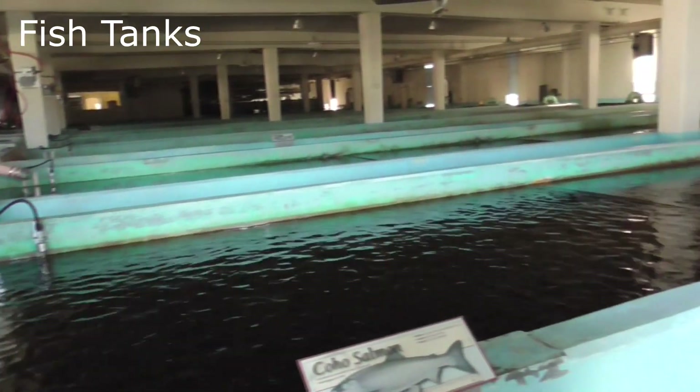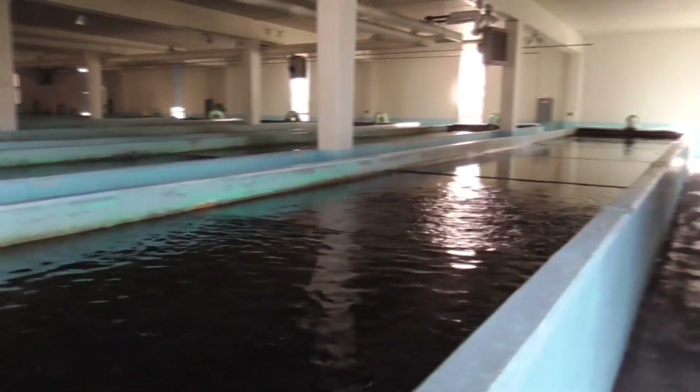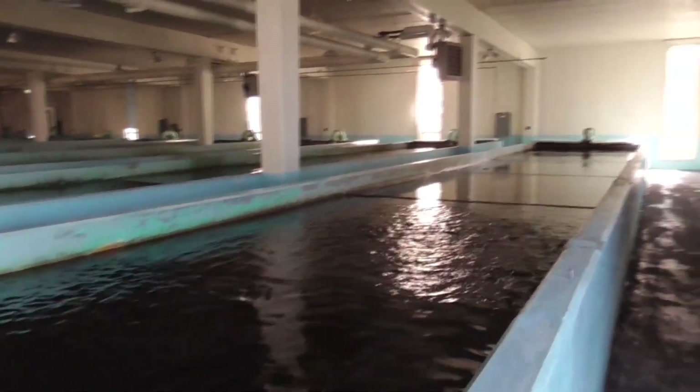It's a building full of these tanks. There's a lot of them. I believe this turbulence here is fish, which I imagine you can't see in the water. There's definitely fish in here.